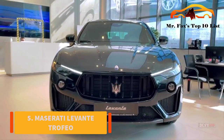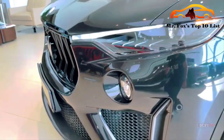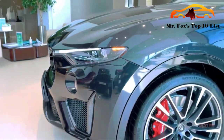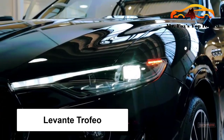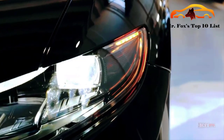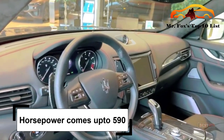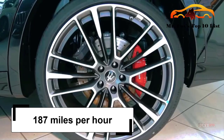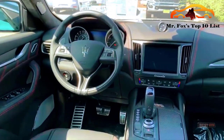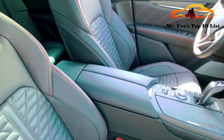Number 5: Maserati Levante Trofeo. Everyone loves a Maserati, but we know it does not come cheap. The Italian beauty sits at a $170,000 starting price. When you get a Levante Trofeo, you get an all-wheel drive that stands the test of time. The horsepower comes up to 590, and it has a top speed of 187 miles per hour. All of this runs on a Ferrari-built V8 engine. The beauty and high performance are all in the price.